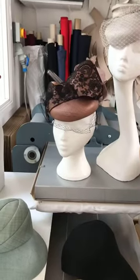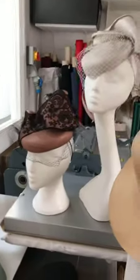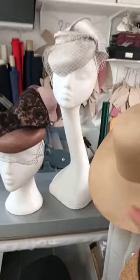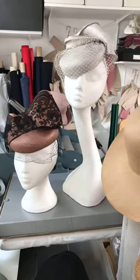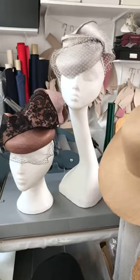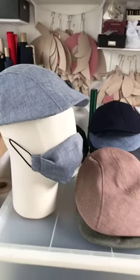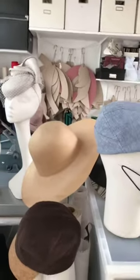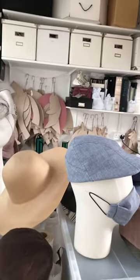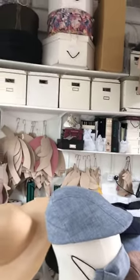I'm more known for my casual hats, as people probably know. Having said that, I have two of my couture hats here on display as well, just to show a contrast. But these have become a much smaller part of my business now — it's much more about the men's flat caps.